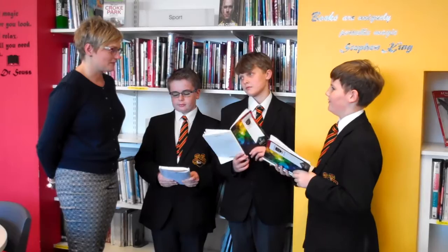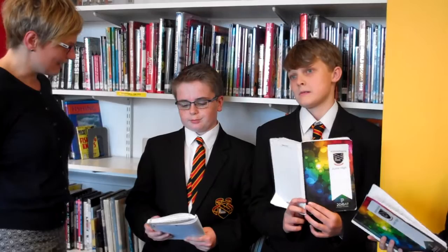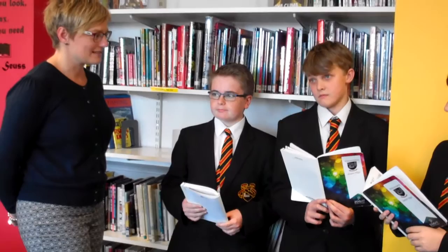What about you, Daniel? 4.5 to 8.4. Okay super. And Daniel, what about you? 3.8 to 5.8. Great, so will we go over now and have a look at the books and see what we can find?